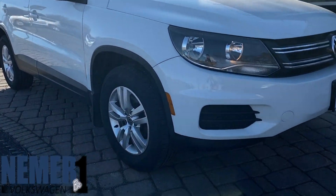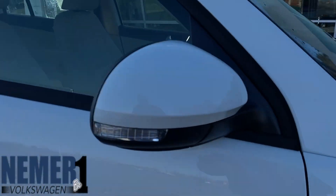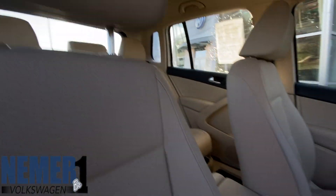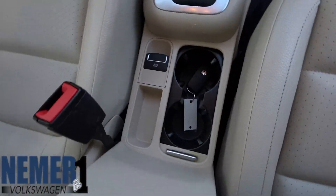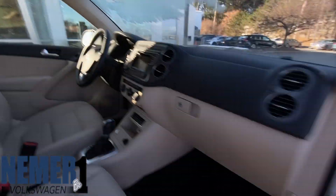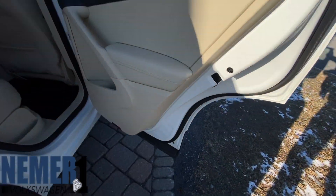Hey, this is Joshua down at Neymar Volkswagen. Currently, we have this wonderful 2016 certified pre-owned Volkswagen Tiguan S all-wheel drive SUV. It comes with a 2-liter turbocharged engine and a 6-speed automatic tiptronic transmission with driver selectable modes. You get 20 miles per gallon in the city and 24 miles per gallon on the highway.